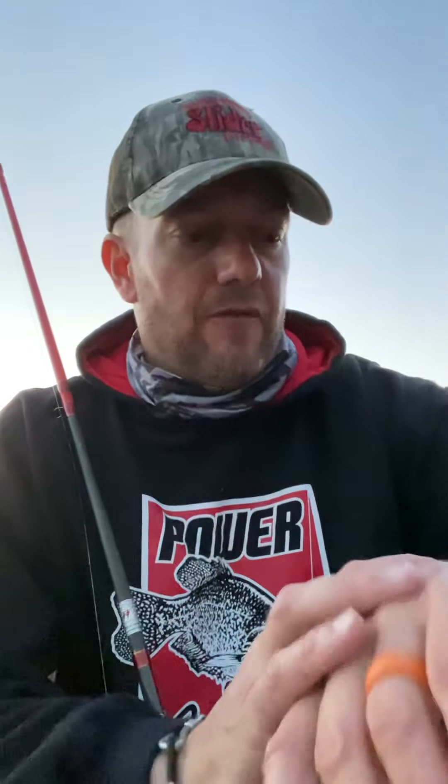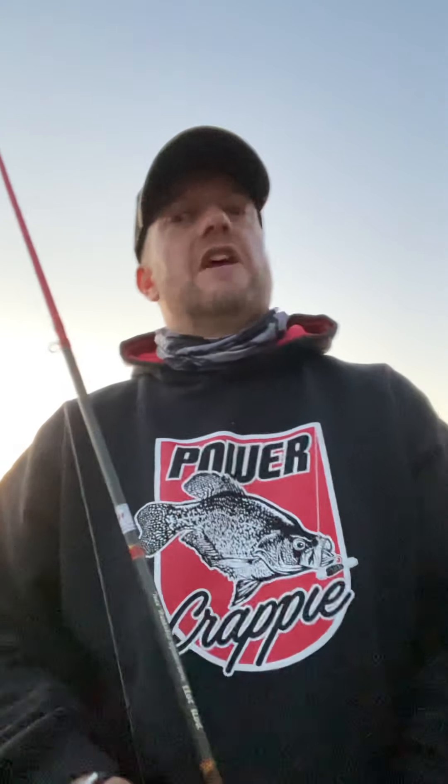Hello everyone, Matt England from England Expeditions giving you a Lake Shelbyville fishing report for November 5th, 2020. Today's lake level is 599.8, water temperature is right at 50 degrees, water clarity is around 10 inches.